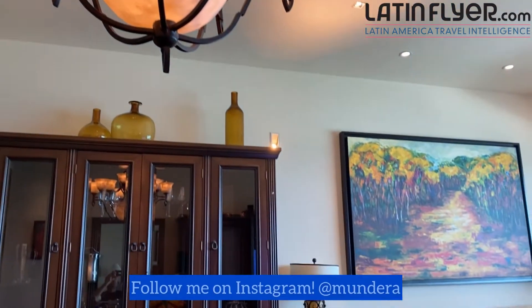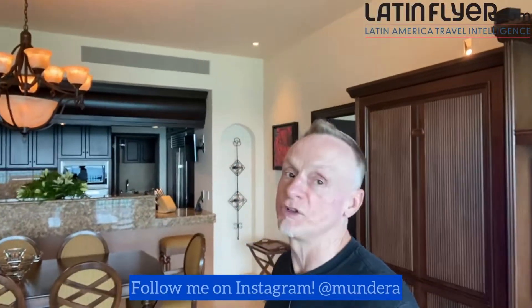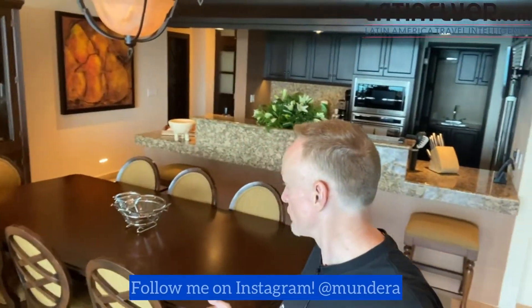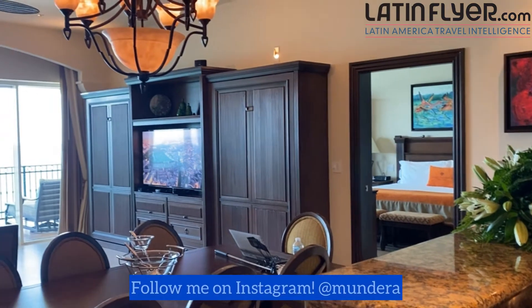Now let's go into the apartment, because that's really what it is. This is more than just a suite — this is the living, dining, and kitchen area. Super spacious. This is the category called master suite ocean view, and it's essentially an apartment where you could live for a while because it's fully outfitted. You have a dining table for seven or eight people, very comfy couches, a widescreen TV, a full kitchen, a real stove, a real oven, microwave, dishwasher, and that little room back there is actually the laundry, so you can do your laundry while you're here.